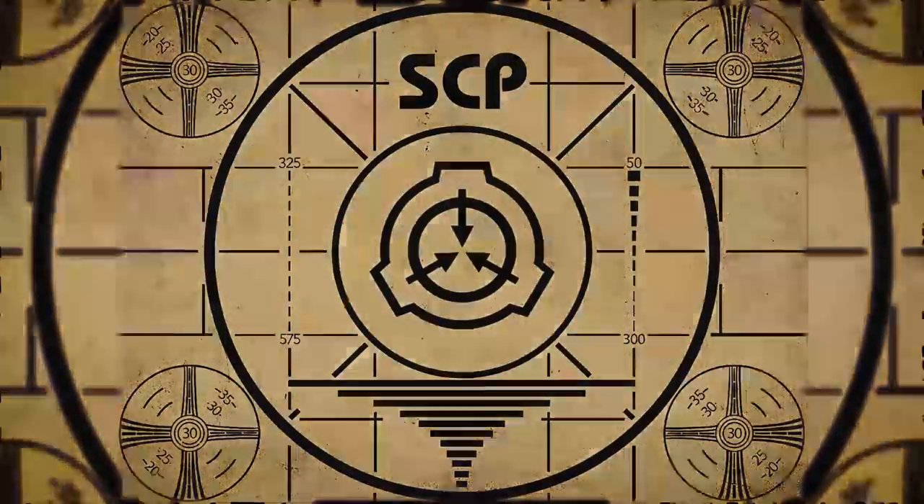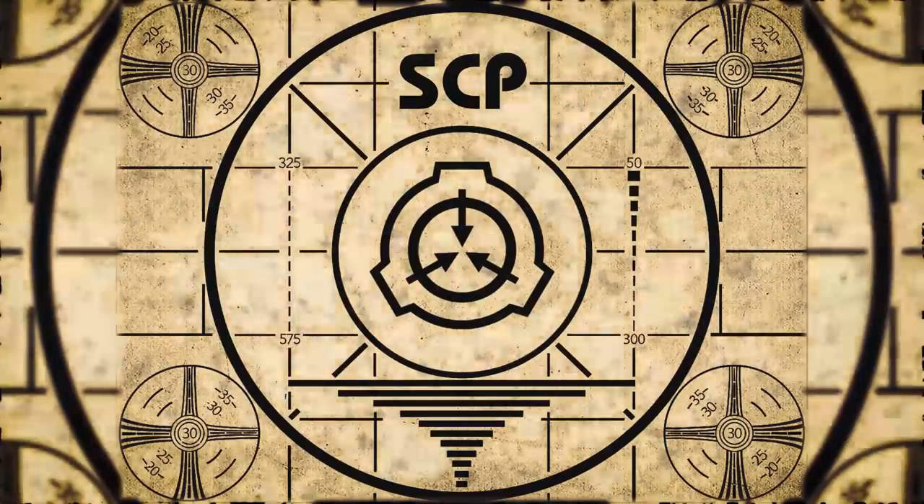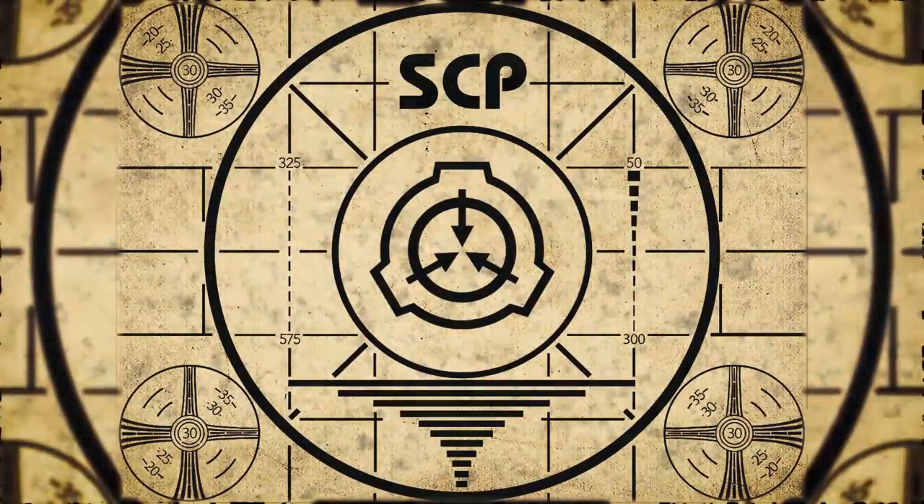To continue with your orientation training, subscribe to SCP Orientation right now, and make sure you don't miss any of our upcoming videos.